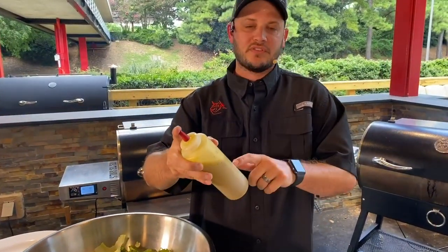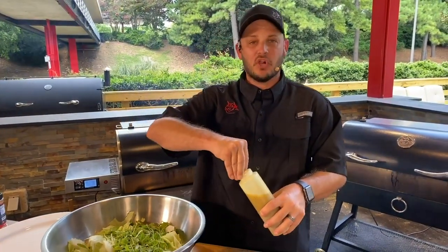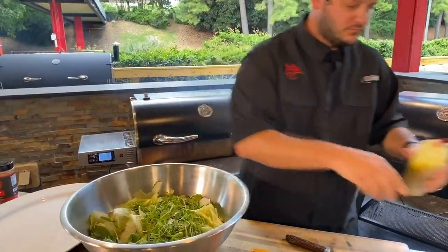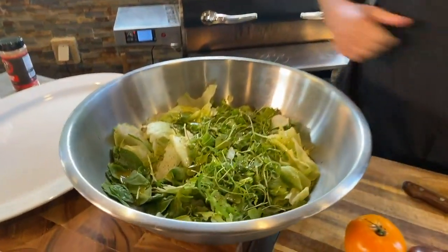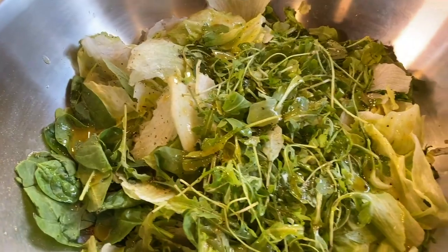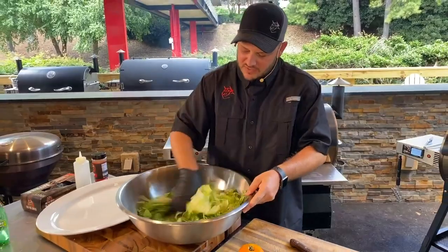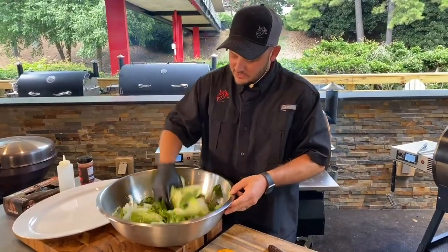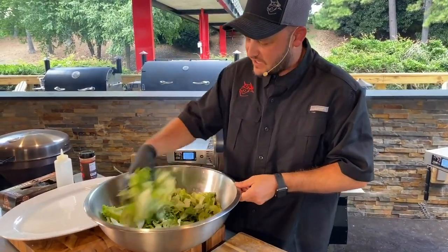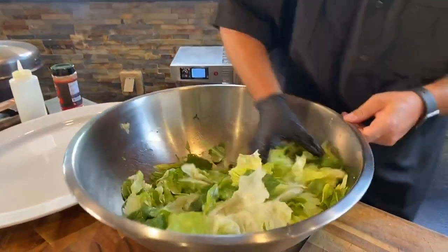A couple weeks back we did some Italian sammies — you can find that video on YouTube. This is that vinaigrette: one part balsamic, one part red wine vinegar, four parts olive oil, some herbs, some garlic. This is my twist on that delicious blue cheese wedge salad — because for me, you want the greens themselves to have flavor, not just gobbles of dressing. I want to dress this with something acidic so when I eat it with that blue cheese dressing it's going to be slamming.